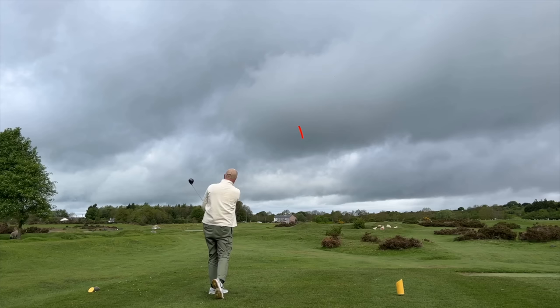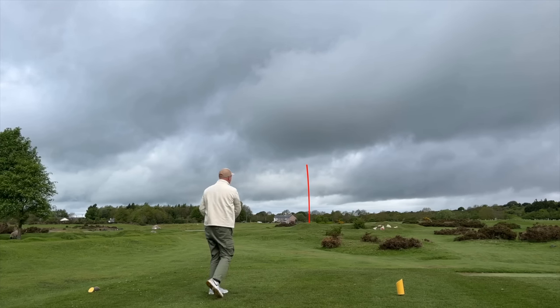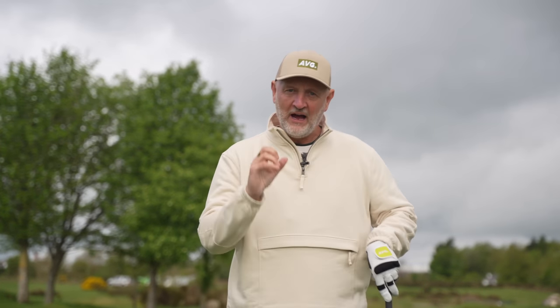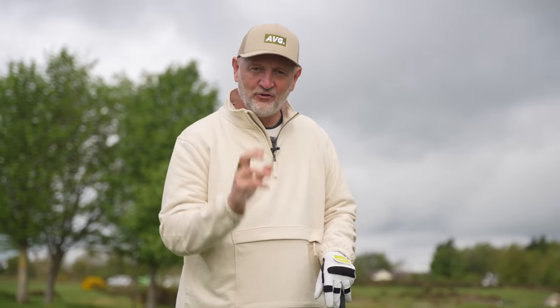That ball flight is absolutely incredible, and that's one of the reasons to put it in the bag. The other thing to note was the ball speed — just how far this thing is traveling in relationship to its loft, which I'll reveal very soon.